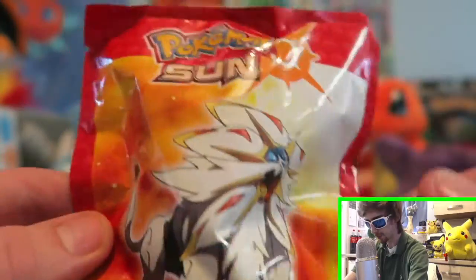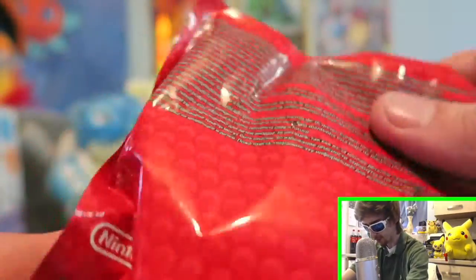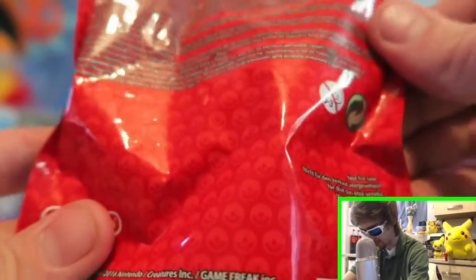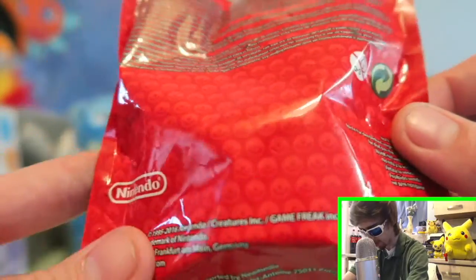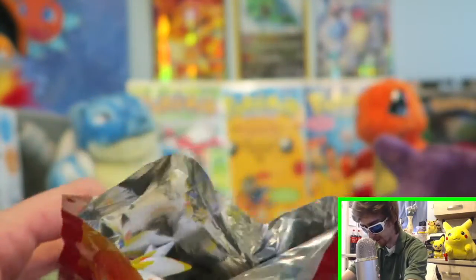All right, I hope you guys can see it really good. I love this packaging - it's like Pokemon Sun and Moon packaging. Look at the Poke Balls on it, looks awesome right? Right at the top you can see a little cut thing right there. I'll do a sneak peek.